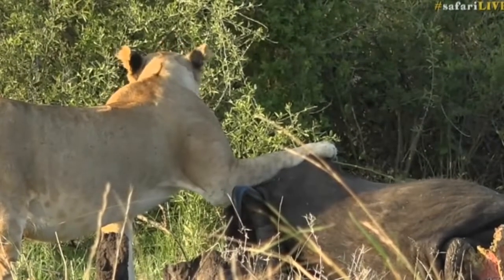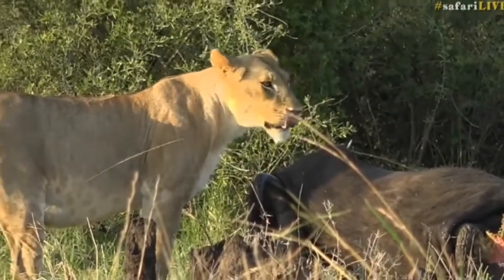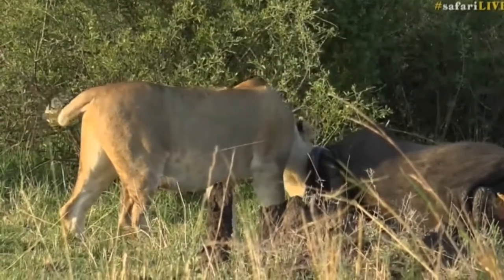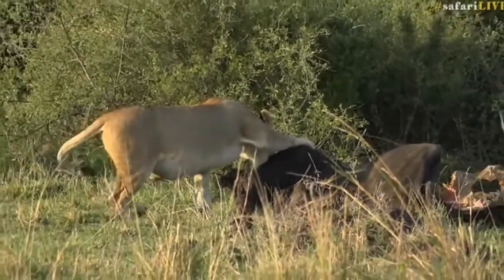I'm going to settle here for now. Hopefully the cubs decide to pop out and come and have some breakfast. Just goes to show — people make strange assumptions about animals at times.